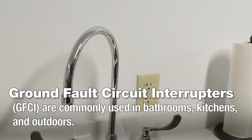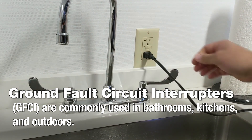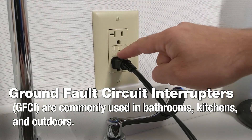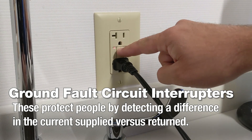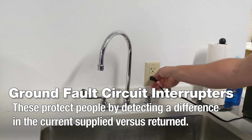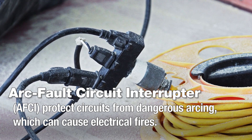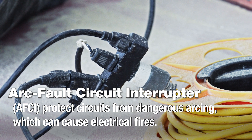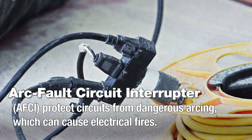Ground fault circuit interrupters, also known as GFCI circuit breakers, are commonly used in bathrooms, kitchens, and outdoor environments. These protect people by detecting a difference in the current supplied versus the current returned. Arc fault circuit interrupters, or AFCI circuit breakers, protect circuits from dangerous arcing, which can cause electrical fires.